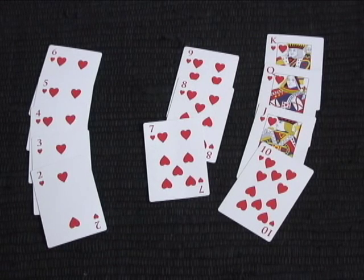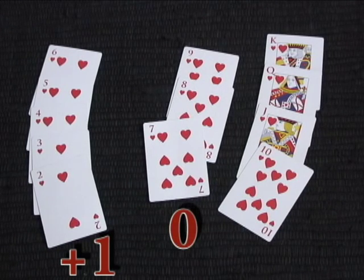2s, 3s, 4s, 5s, and 6s are worth plus 1. 7, 8, and 9 are worth 0 because they're roughly neutral. And then 10s, face cards, and aces are worth minus 1. The higher the number the better, because that means you've seen a lot of low cards and there's a lot of high cards left.